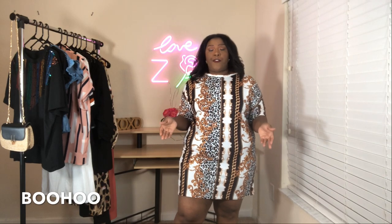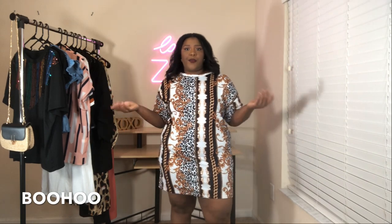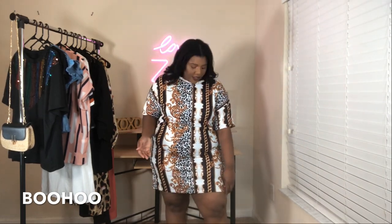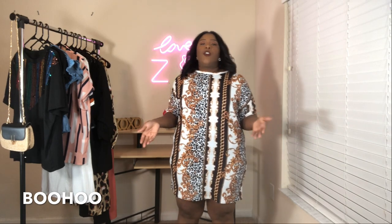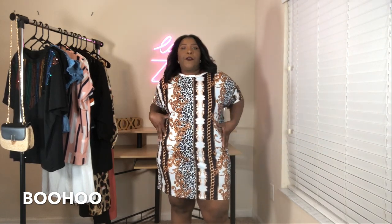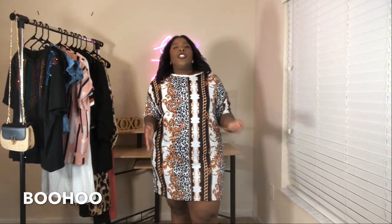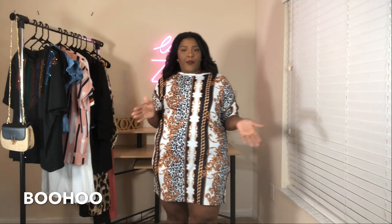The next dress is also from Boohoo — I got this t-shirt dress off the Boohoo website and I really like it. It fits very t-shirty but it is a dress. I bought it one size up because I don't like t-shirt dresses to be fitted — I like them a little baggier so I can put a belt on, tights under, or wear them with boots. These dresses are very good for fall or as it starts to get a little cooler in Florida.